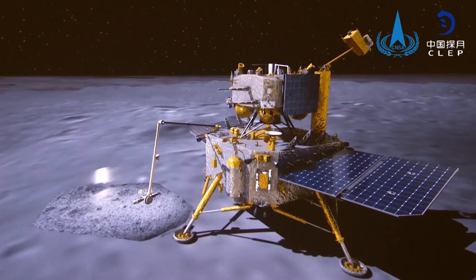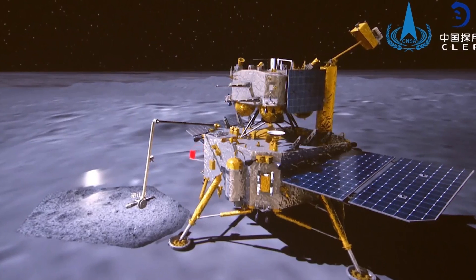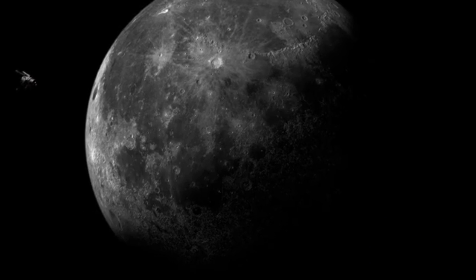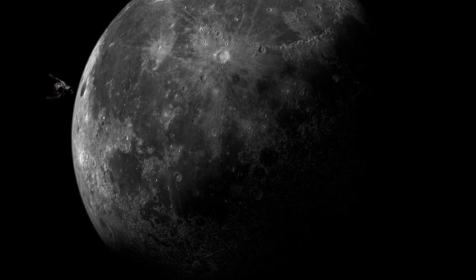The Chang'e 6 mission is a testament to human ingenuity and the relentless pursuit of knowledge. With over 70% of its return journey complete, the mission is on track to deliver unprecedented scientific insights and technological advancements.